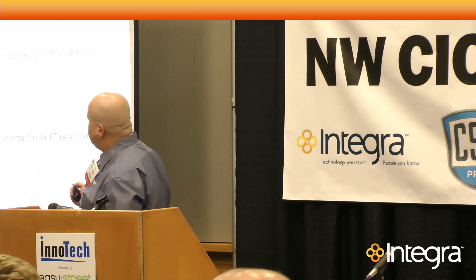IT should be a consumer of technology as opposed to the generator, because there are people out there who are better at generating that technology than you're going to be. And they're going to play at scales that you can't play at.